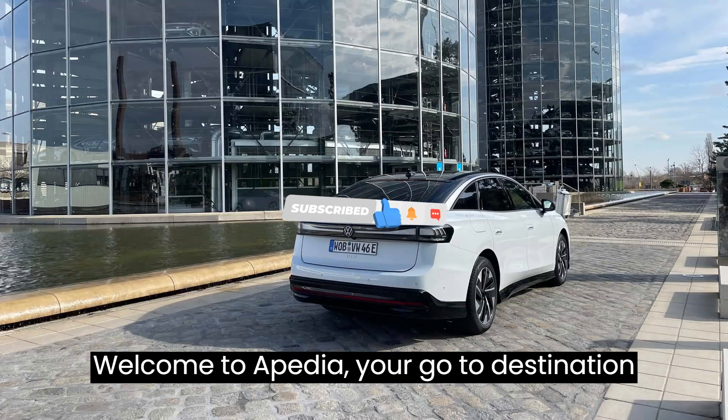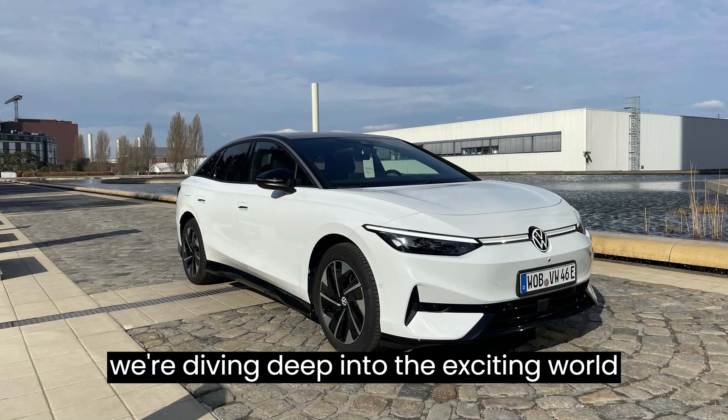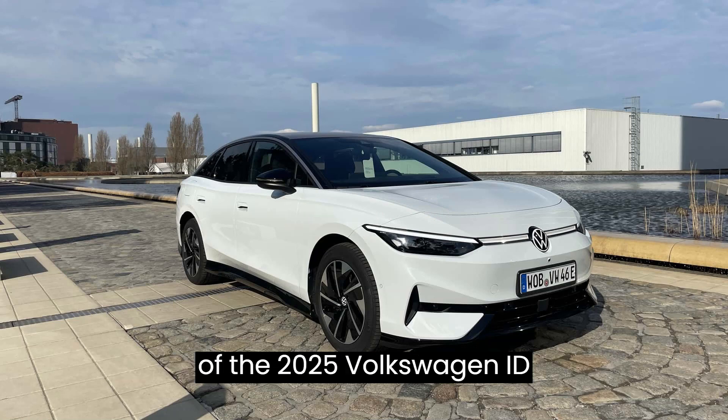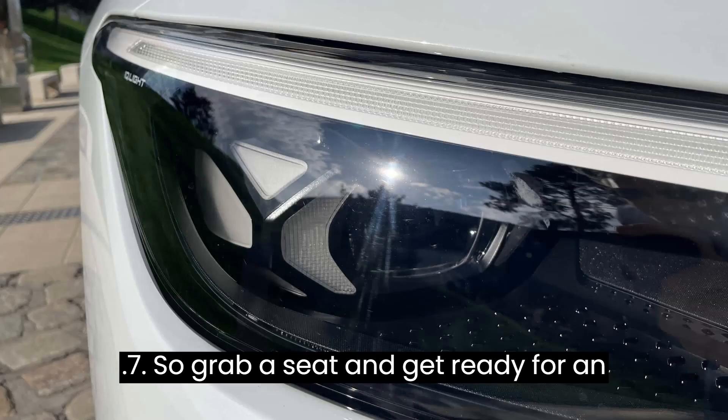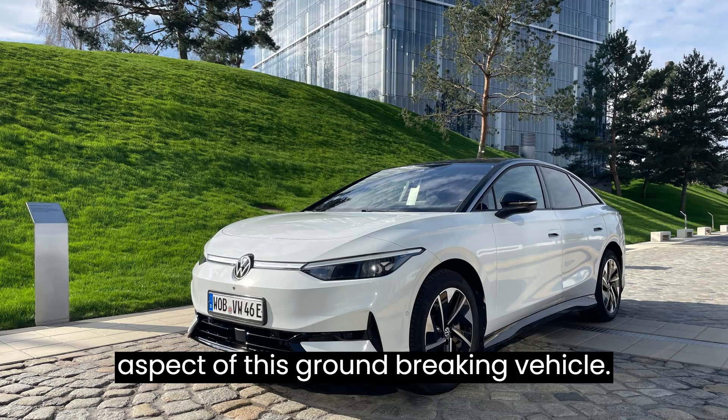Welcome to Evpedia, your go-to destination for all things electric vehicles. Today, we're diving deep into the exciting world of the 2025 Volkswagen ID.7. So grab a seat and get ready for an electrifying ride as we explore every aspect of this groundbreaking vehicle.